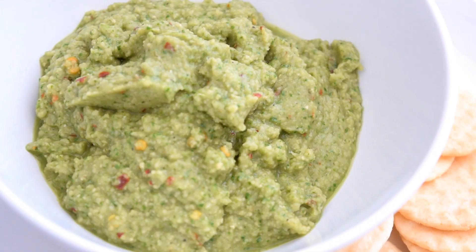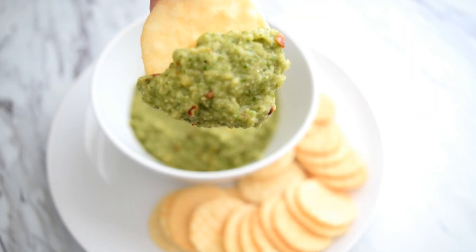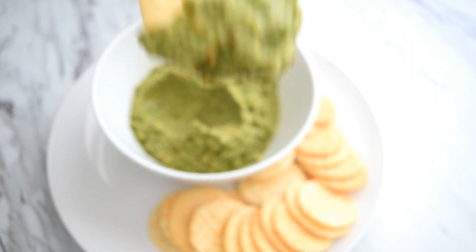I love adding raw spinach or kale to dips because it's a great way to get in your dark leafy greens without having to just have salads.